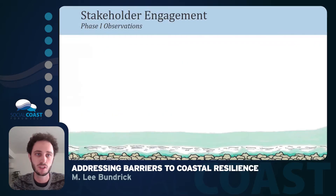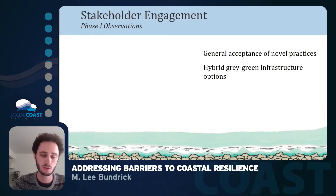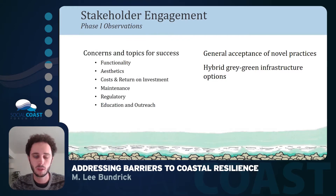What we received from the first set of stakeholder engagement was general acceptance of using these novel practices. Most people were looking for new ways to do things over using traditional practices based on the maintenance involved with them. We were also urged to look into hybrid gray-green infrastructure to get practices that provide the benefits of gray infrastructure while also having the natural benefits of green infrastructure. After reviewing all observations and interviews, we identified concerns as well as topics for success for exploring nature-based solutions.